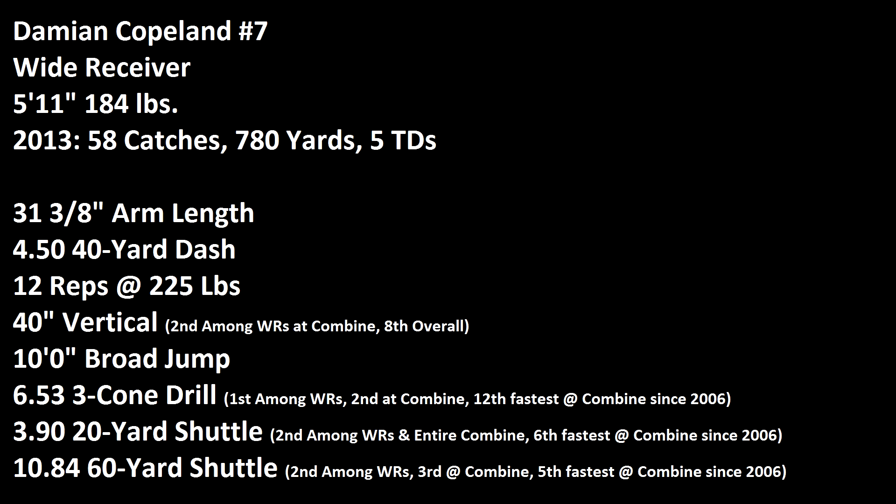Bridgewater gets away again, now he heaves it up. He's got a man in the end zone! Touchdown Louisville, Damian Copeland! What a play by Bridgewater!